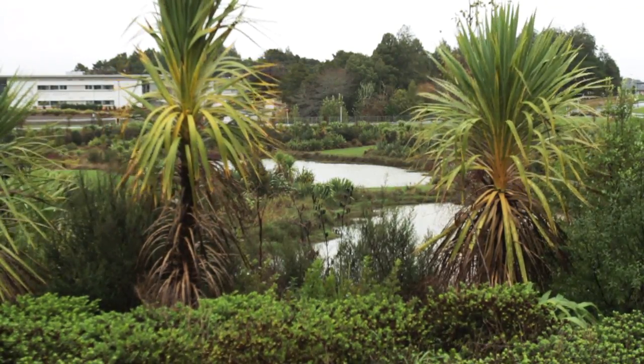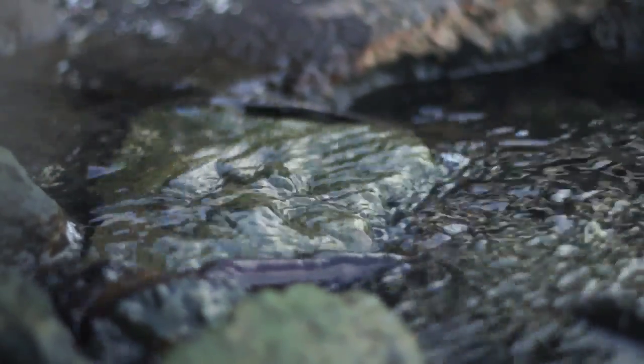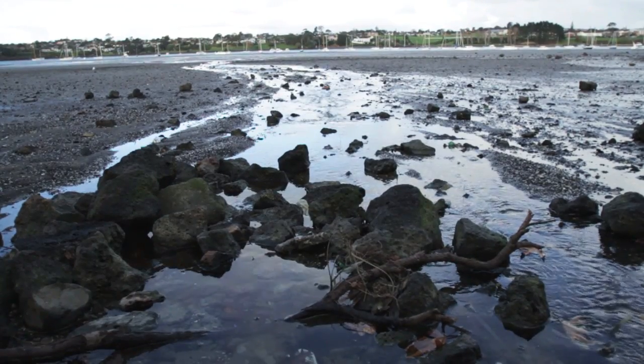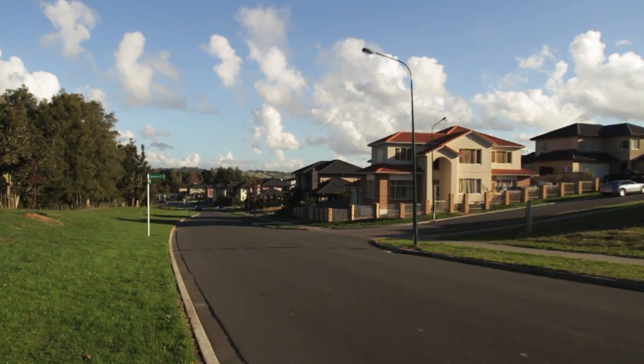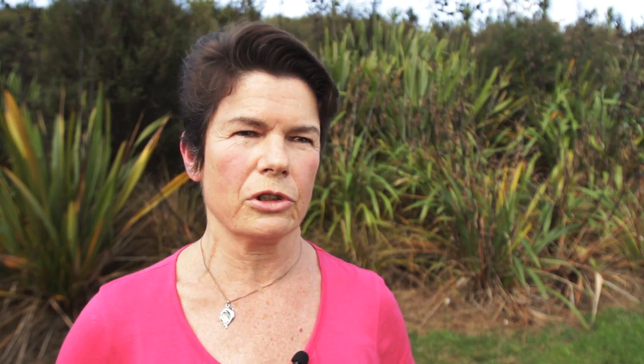Habitats are protected or recreated and ecosystems are connected from the land into the streams and harbours. These are the key elements of low-impact urban design and development. New Zealand has built an international reputation for being clean and green. Low-impact urban design and development will not only help us to uphold this image but also help us to create the best possible living environment for future generations.